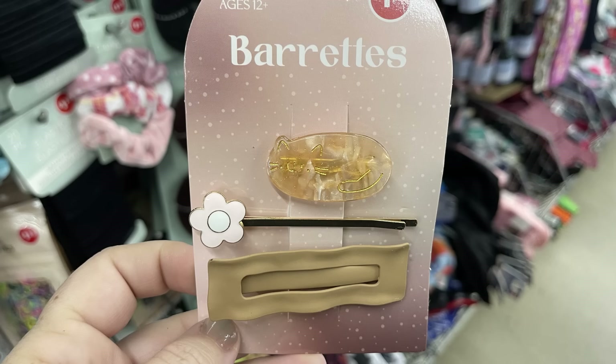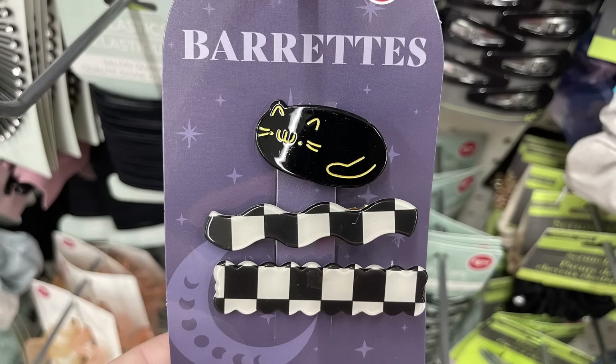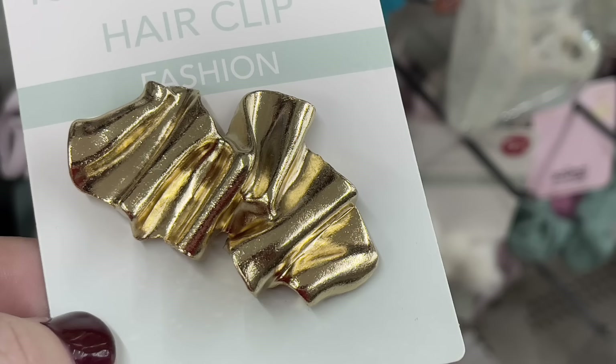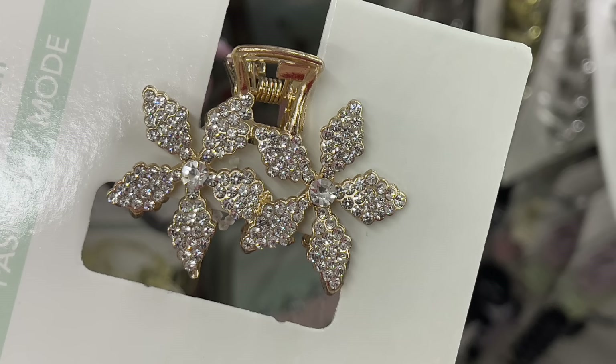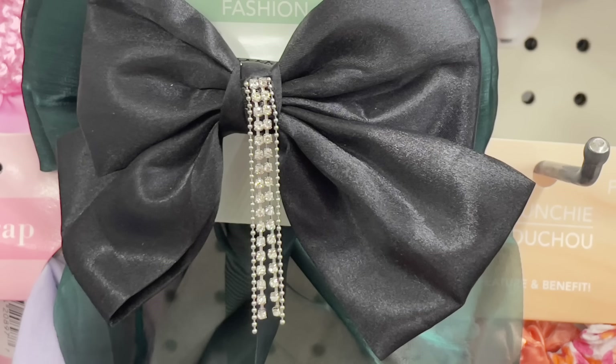Some new barrettes: there's a three pack with a cat at the top, a flower, and a snap clip, or two alligator clips with a black and gold cat at the top with a gold clip on the back. There's also a metal barrette with a scrunched-looking gold material and a clip on the back — also available in silver. Then a cute alligator clip with rhinestone flowers and a new fashion hair clip with dangling rhinestones from the middle.